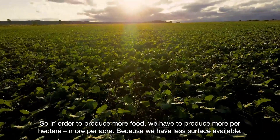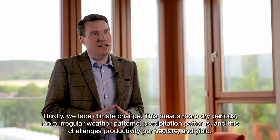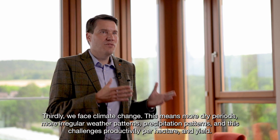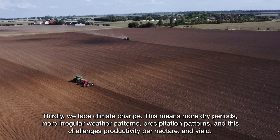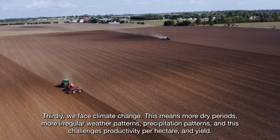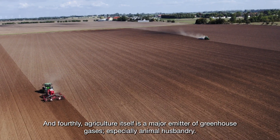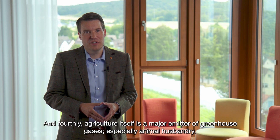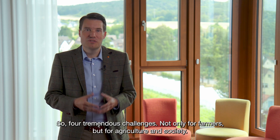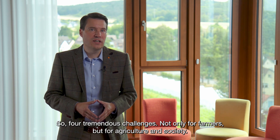Because we have rather less surface available. Thirdly, we face climate change. This means more dry periods, more irregular weather patterns and precipitation patterns, and this challenges productivity per hectare and yield. And fourthly, agriculture itself is a major emittant of greenhouse gases, especially animal husbandry. So, four tremendous challenges, not only for farmers, but for agriculture and society.